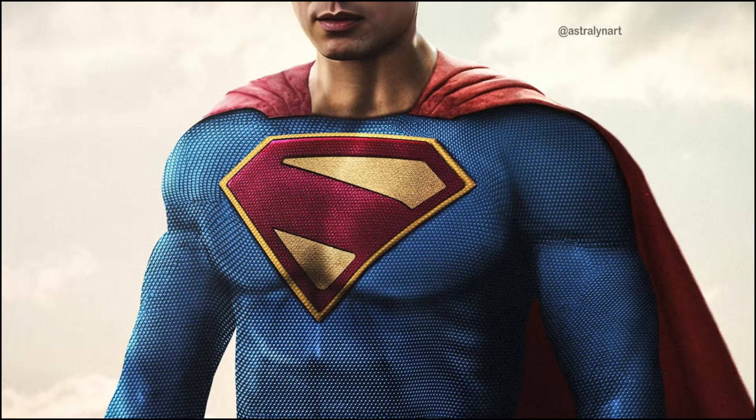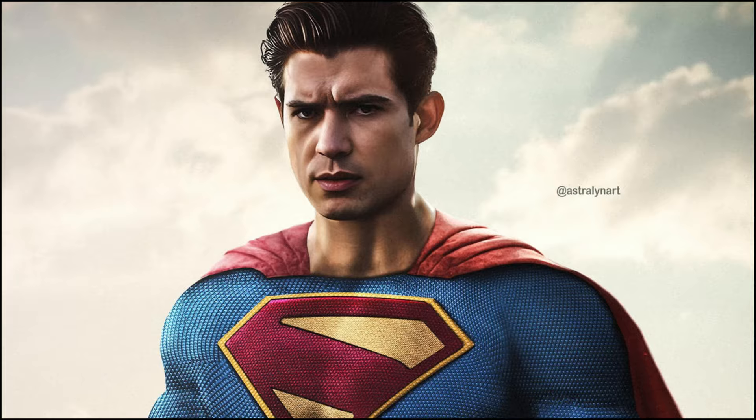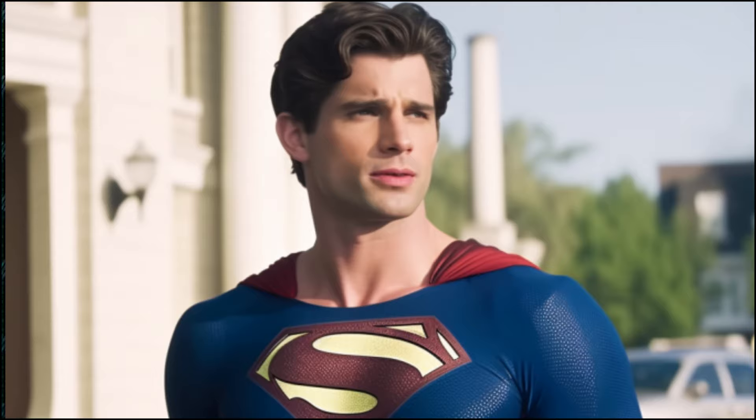While we only got a small glimpse of the upcoming suit that will be worn by David in the upcoming Superman reboot, a brand new scoop has provided details on what we can expect from the final look.